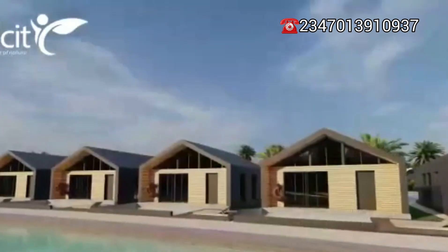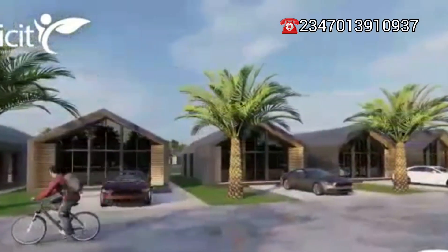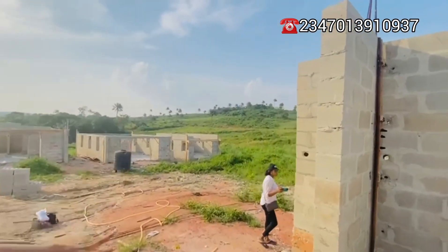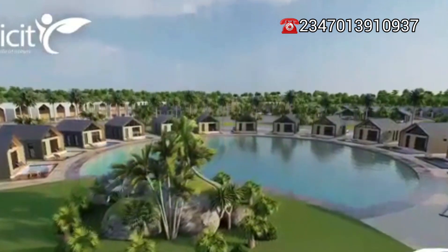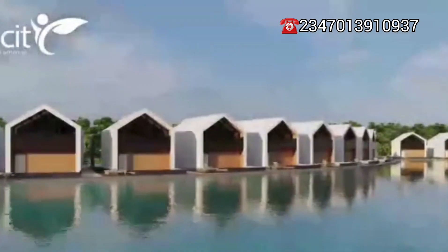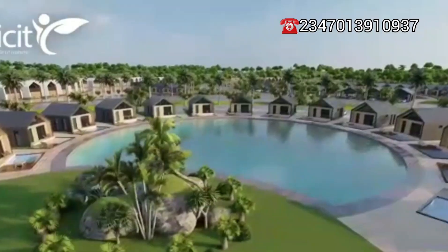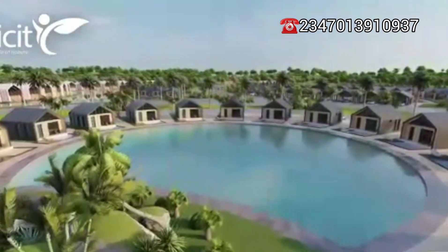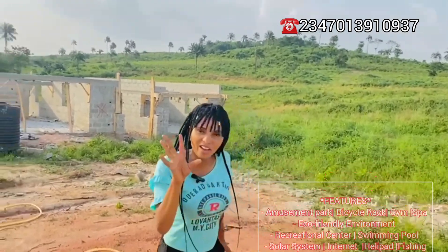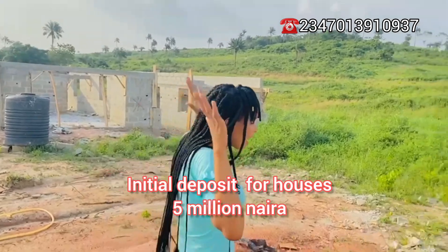Something is going on around this estate, and if you look towards this angle you're going to see the hill. This is one of the best features you can get in a resort. You're going to hike here and have a whole lot of activities here that I will share later. Now, with an initial deposit of five million naira you can key into this estate.